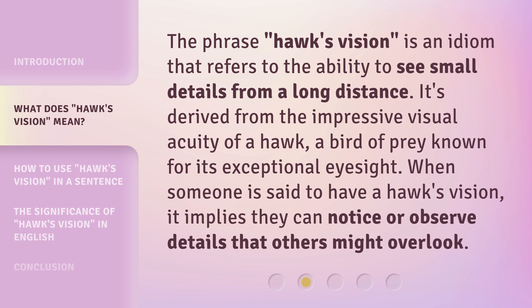The phrase Hawke's Vision is an idiom that refers to the ability to see small details from a long distance. It's derived from the impressive visual acuity of a hawk, a bird of prey known for its exceptional eyesight. When someone is said to have a hawk's vision, it implies they can notice or observe details that others might overlook.